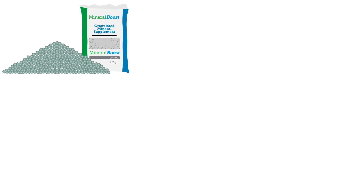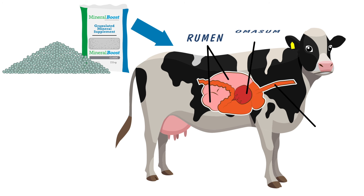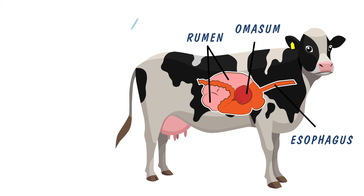The rumen-dispersable granule is patented technology, designed to act like a granule during mixing, transport and delivery. But once consumed by the dairy cow, it disperses back into ultra-fine particles for the best absorption by the animal.